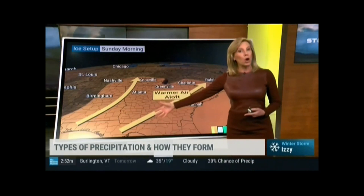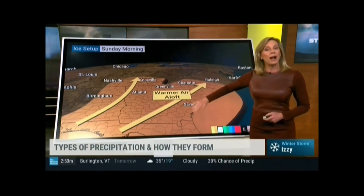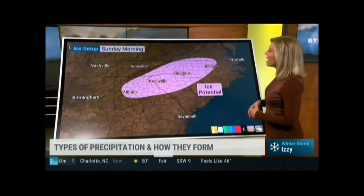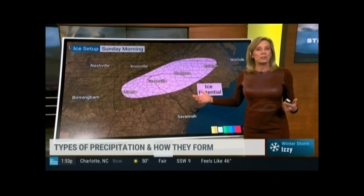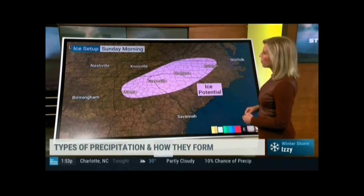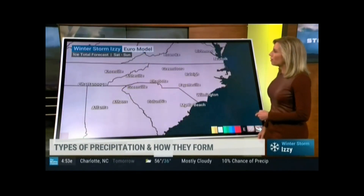At the same time, that area of low pressure is going to be bringing in some warmer air, and that's going to ride up over the top of that colder, more dense air and give us different types of precipitation. And that's why we're introducing an ice potential with all of this. This could happen across parts of Georgia, through parts of the Carolinas, even into southern parts of Virginia.